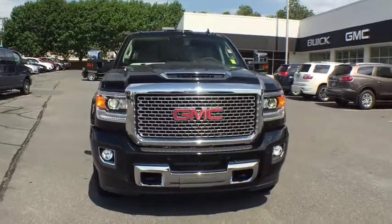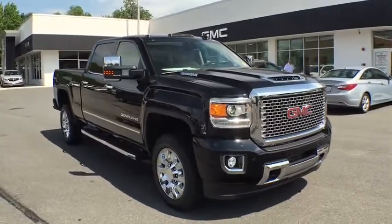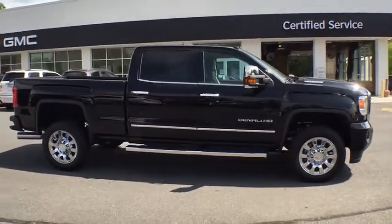The 2017 GMC Sierra 2500 HD. The GMC Sierra 2500 HD has all your workhorse basics covered. Here are some of this vehicle's great options.